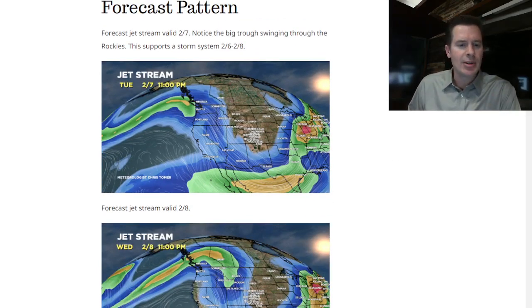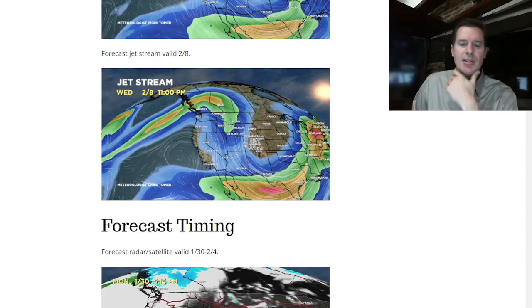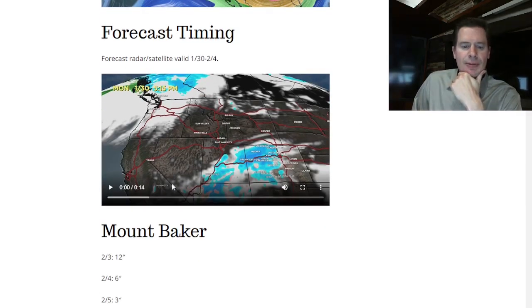I looked at Steamboat, some of the stats on how much snow fell on each day. I looked at Buffalo Pass. I looked at the current setup, and then I looked at the forecast pattern. So on 2-7, on or after 2-5, low pressure swings in and brings snow. Look at the trough swinging through Utah and Colorado, Wyoming, and northern New Mexico on 2-7. I also looked at 2-8 — by then it's further east, and there's a high pressure sitting over California. So somewhere 2-5, 2-6, 2-7, 2-8, low pressure swings through the interior Rockies and brings some nice snow.